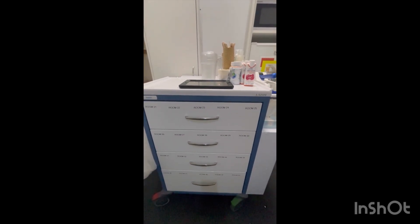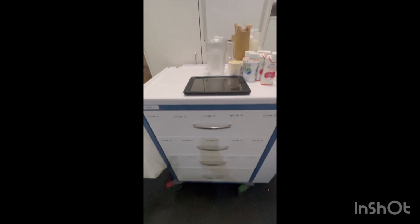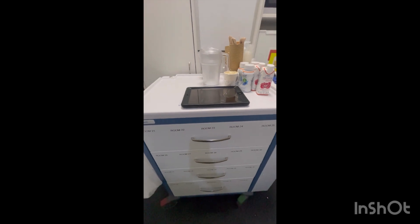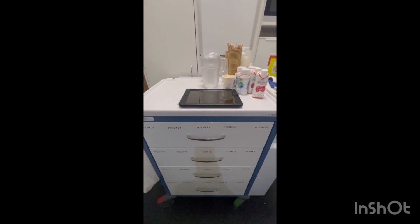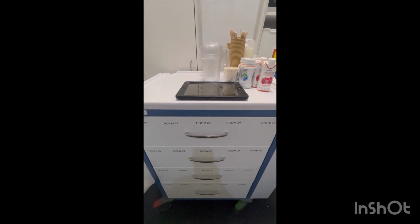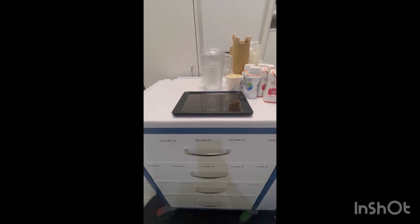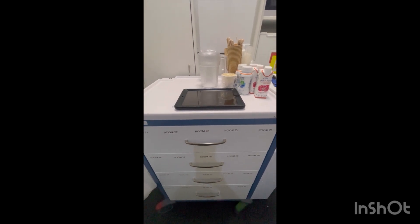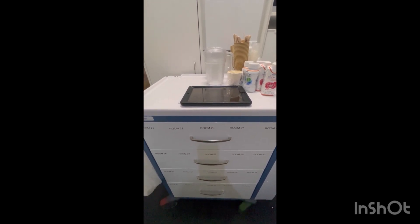Ito yung trolley ko from 21 to 40. At saka ito din yung iPad na ginagamit ko — yung kung kaninong medication due for this round from 7:30 to 8:30. Tapos, dyan din yung instruction how they would like to take their medication, and how many tablets they have on that medication round.